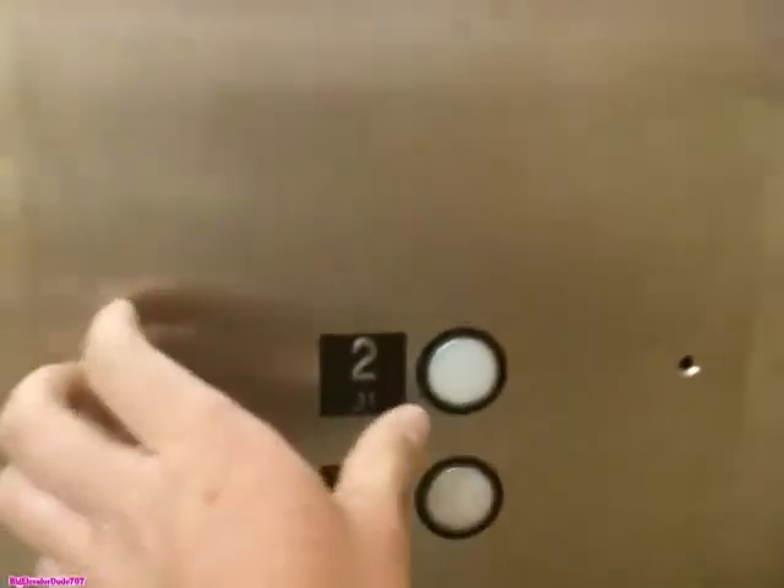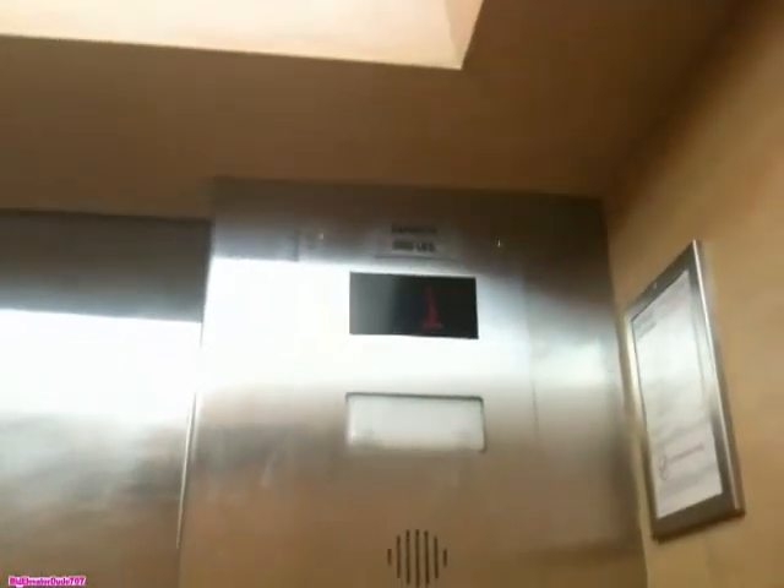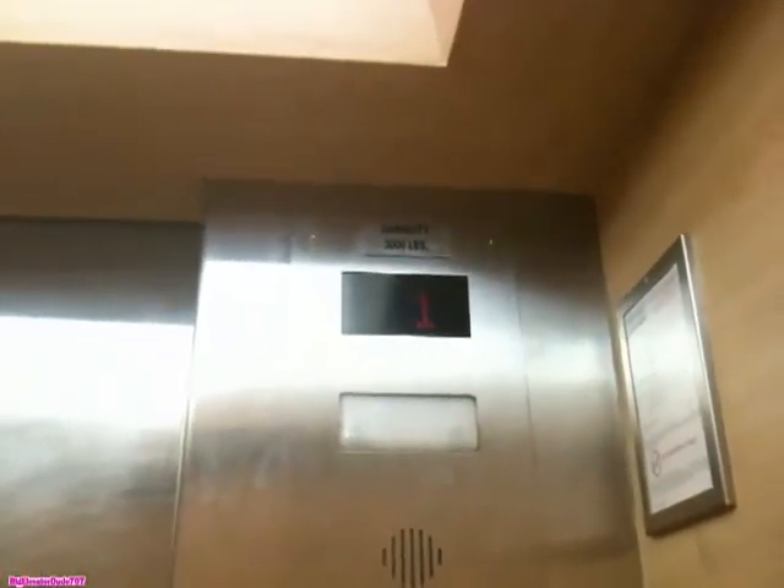Let's go up to two. It's a Montgomery. Capacity of 3,000 pounds. It's a slow draw like.